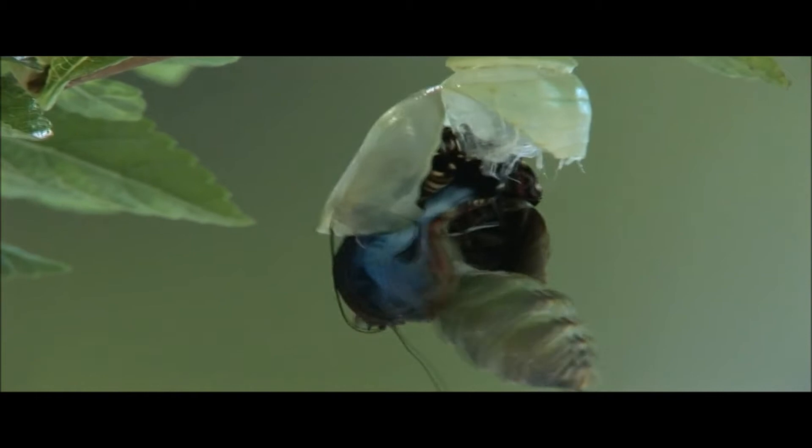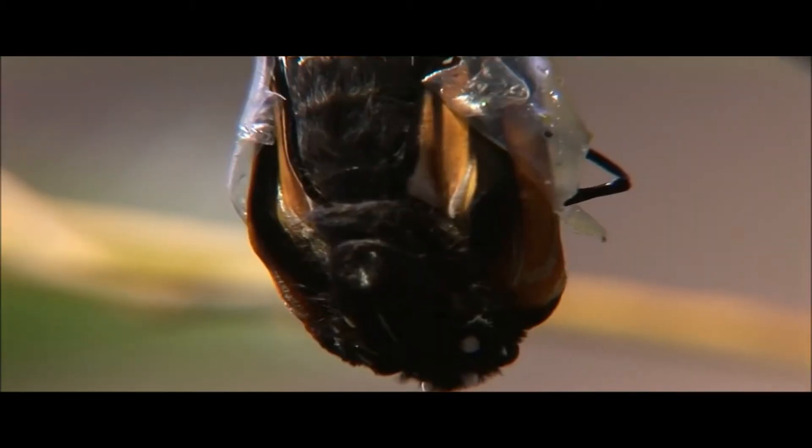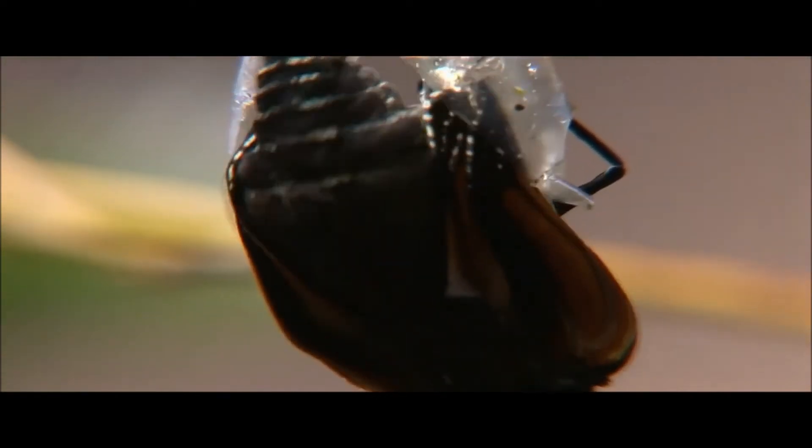The larva looks like a worm when it hatches from an egg. As it grows, it sheds its skin and turns into a pupa. The pupa then grows into the adult form over time.